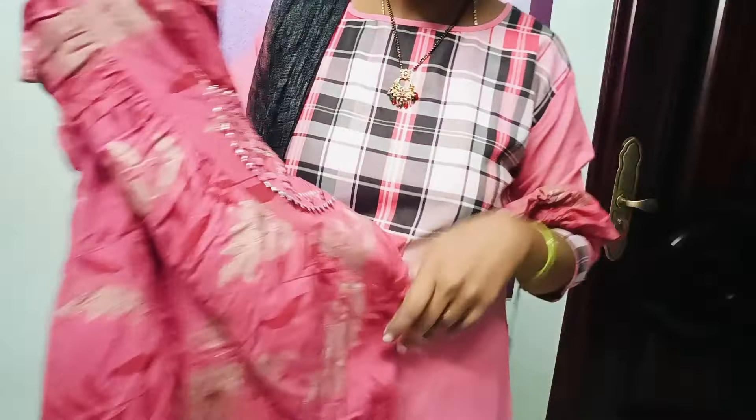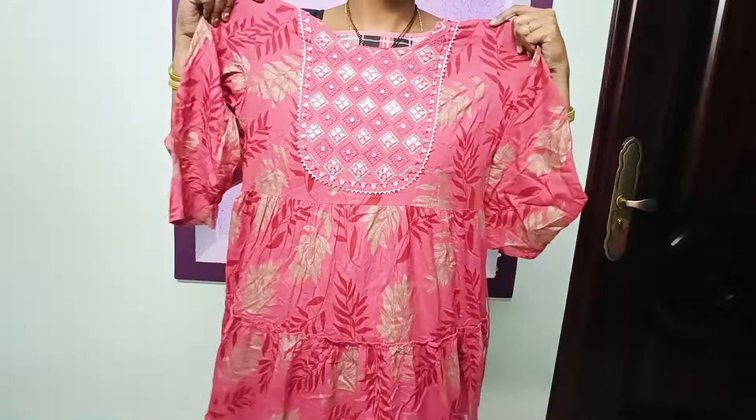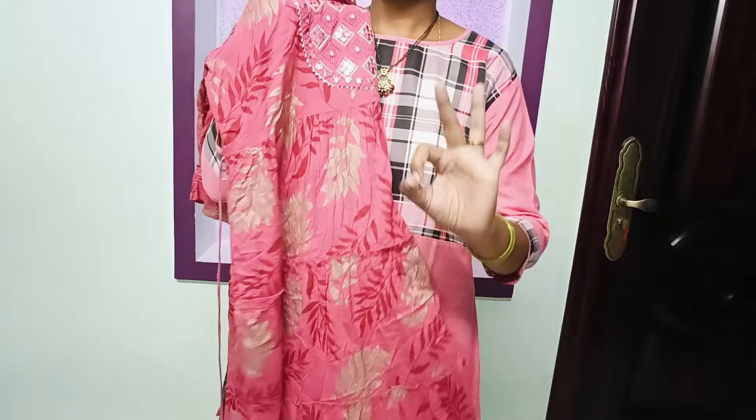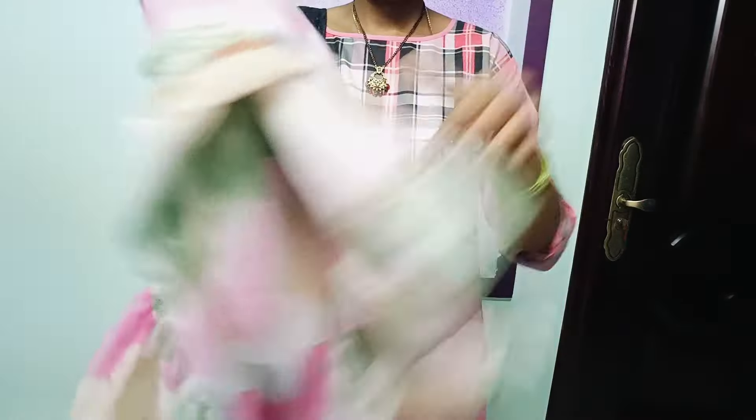This color combination is also a little different, so if you try it, you can try it. This color is very rare, so let's try it.